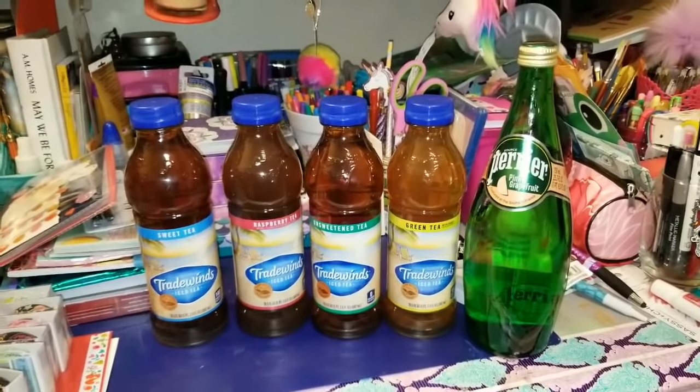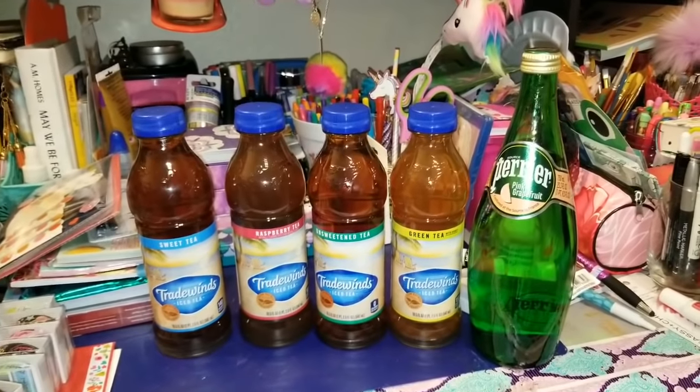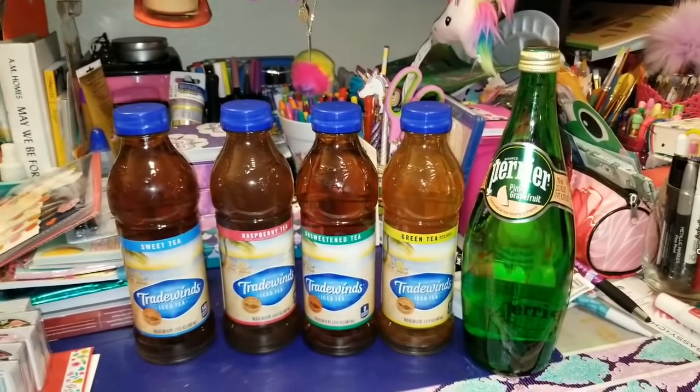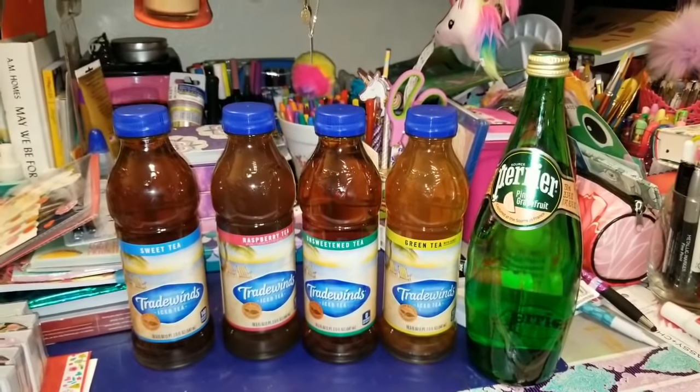Hello, my beautiful randoms out there. It is Amanda. This is my channel, Amanda Random. And if you guys want to see the most epic, most awesome Dollar Tree haul — the first one we're going to have on this channel for March 2019 — then you guys need to just keep watching.